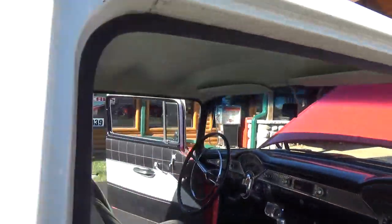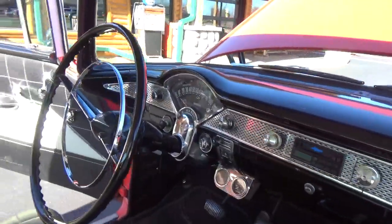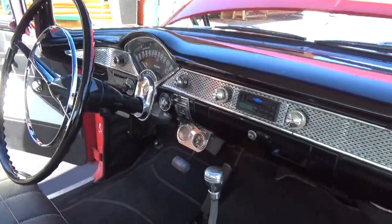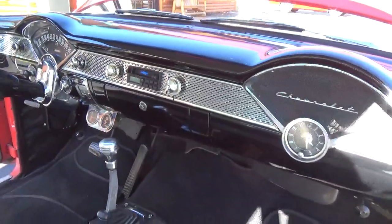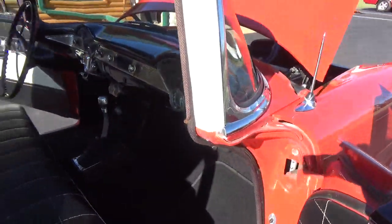This car was restored several years ago but still looks very good. All the interior was done then. It's got an AM-FM cassette stereo in it and all new carpet.